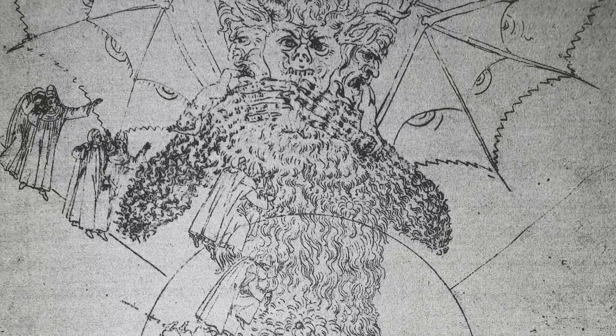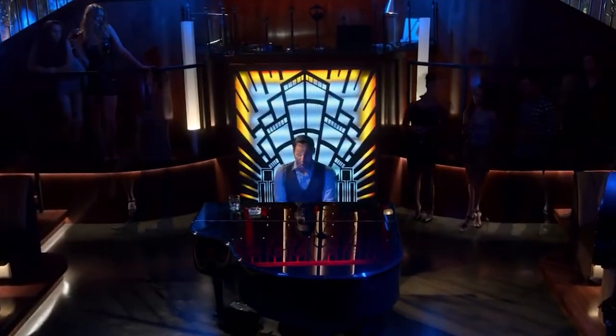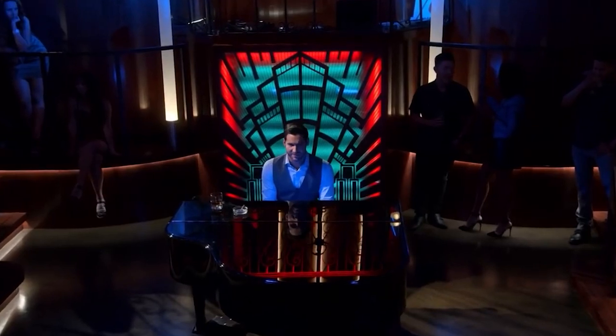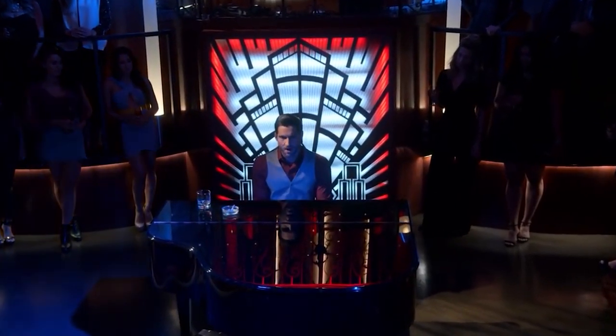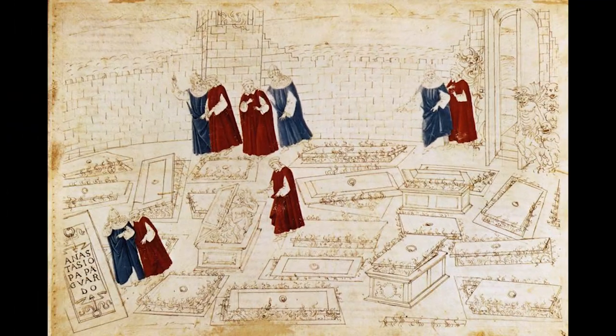Shut up, Morningstar. Let's take a look at the drawings.